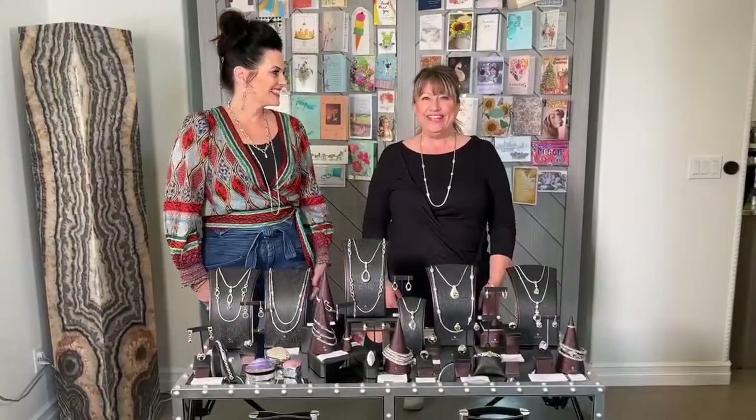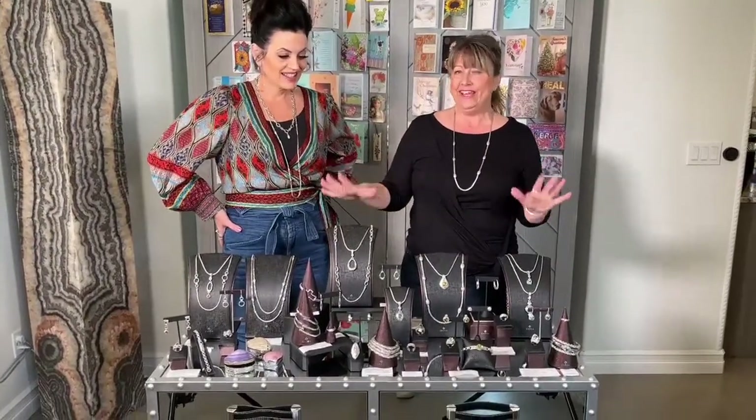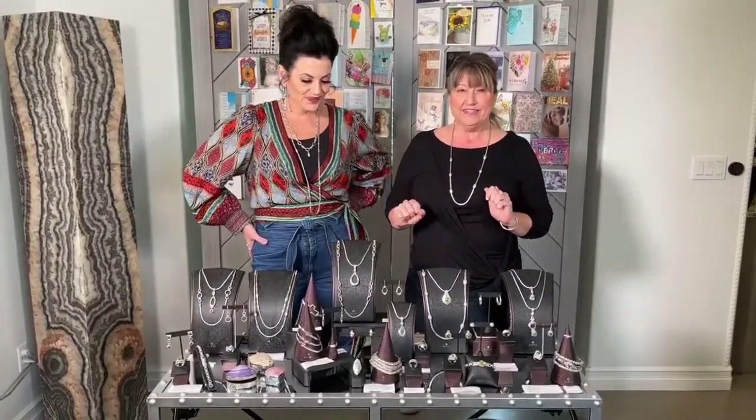Hey everybody, welcome in! I just wanted to thank everyone for joining us. We are a company called Sarda and we make beautiful handcrafted sterling silver jewelry out of Bali. All the products we're going to be showing you tonight you can watch on Facebook and on YouTube. We have a YouTube channel now — Sarda Inc — and you can watch it on your TV.